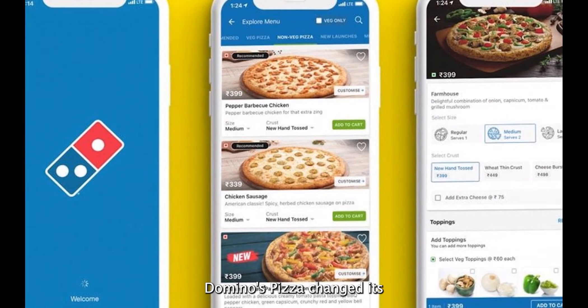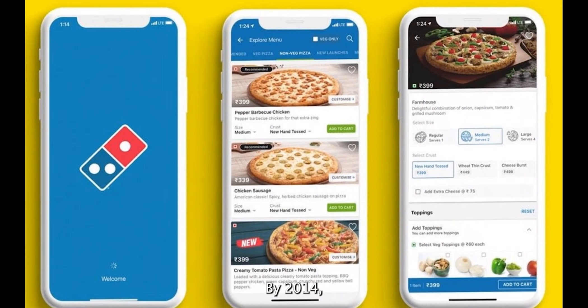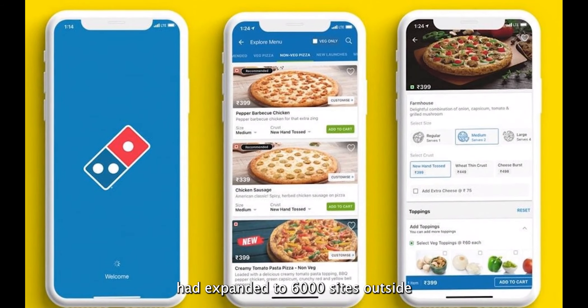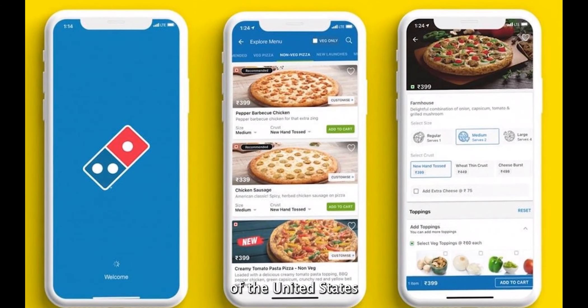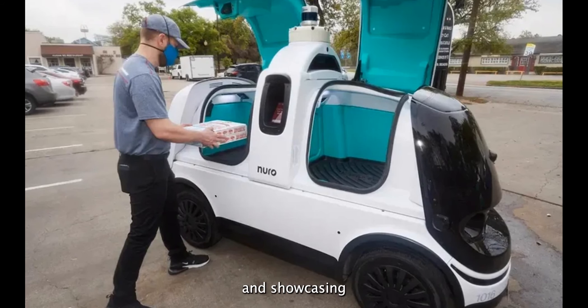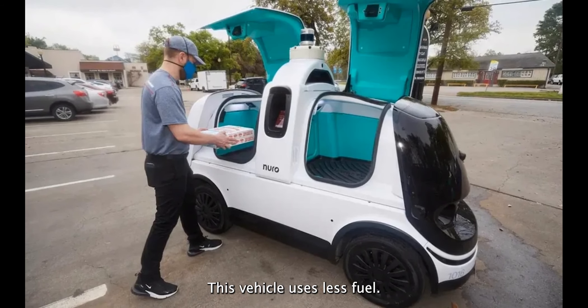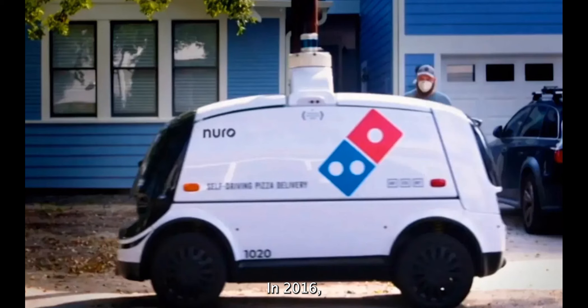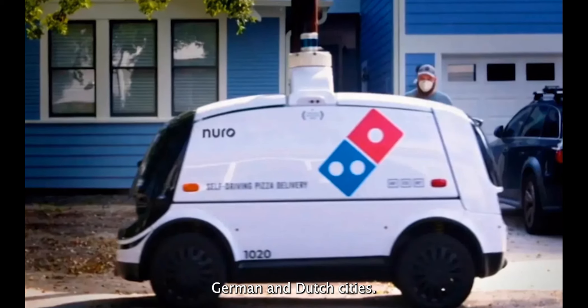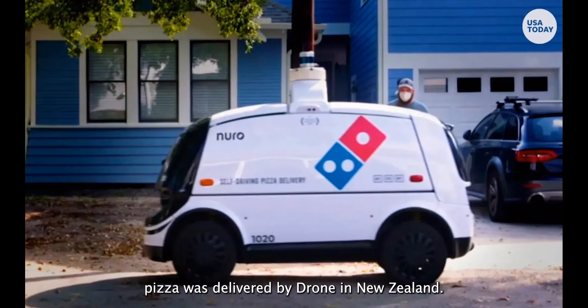Domino's Pizza changed its name to simply Domino's in August 2012. By 2014, the firm had expanded to 6,000 sites outside of the United States, before launching a store in Milan, Italy in 2015 and showcasing a pizza car that can carry 80 pizzas at a time using less fuel. In 2016, the company deployed self-driving robots to deliver pizzas in various German and Dutch cities, and that same year, pizza was delivered by drone in New Zealand.